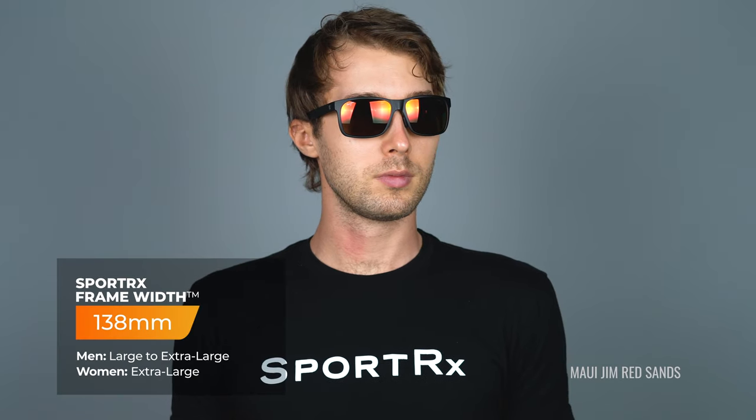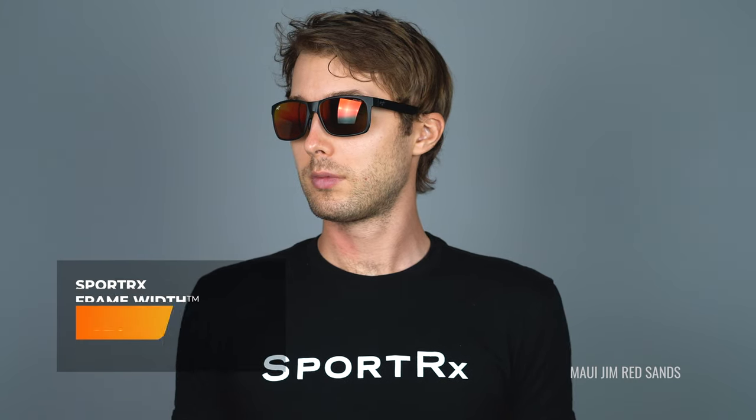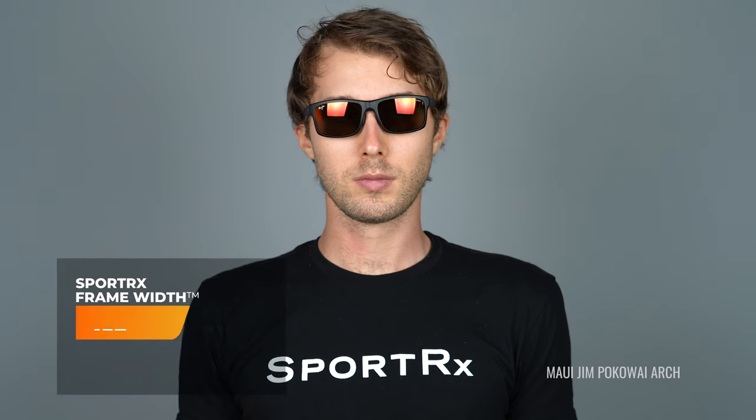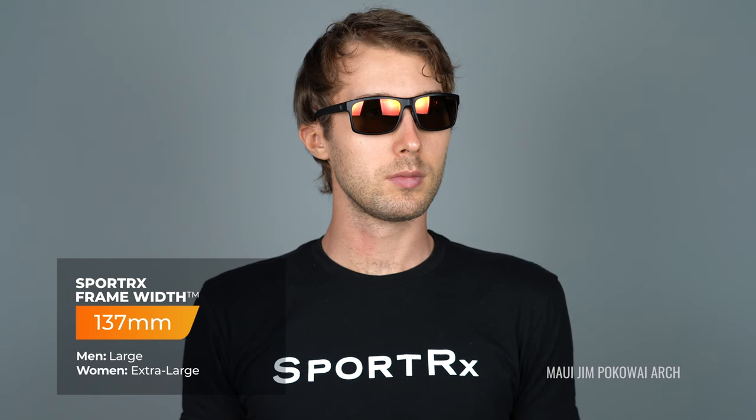Let's start talking about the differences. The real differences here are the fit. The Red Sands are a little bit bigger, the Pōkavaii Arch is a little bit smaller. I'm a pretty big dude with a big head — I usually wear an SFW of about 138 and up. The Red Sands SFW is 138 — that's the width of the frame. And then the Pōkavaii Arch, even on a bigger guy like me, it still fits. The SFW is 137 — not a world of difference, but they are a little bit smaller glasses.